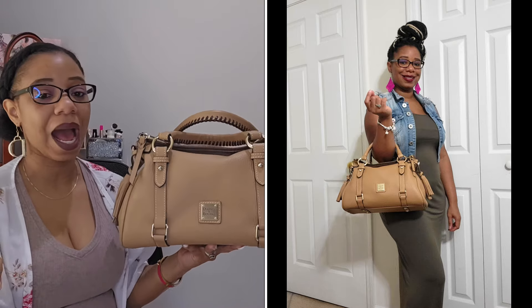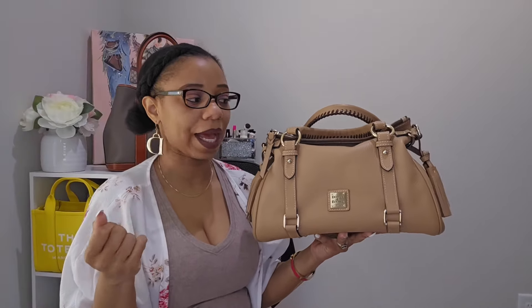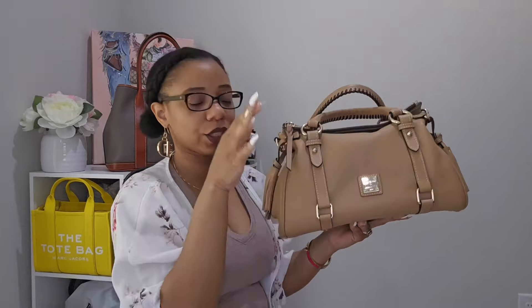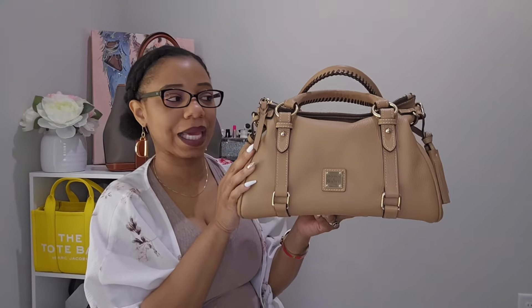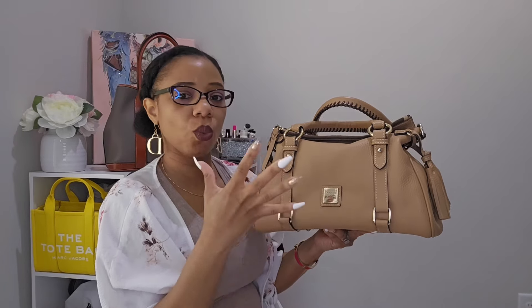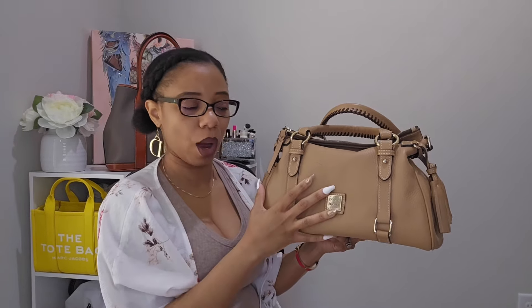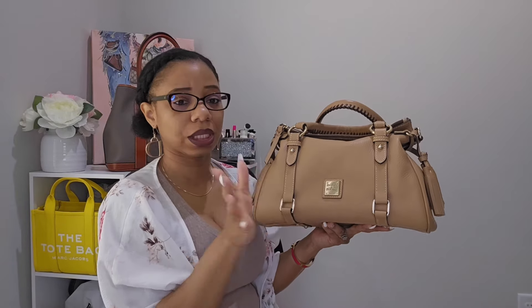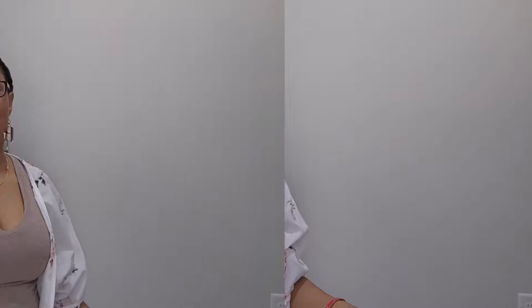I highly recommend the satchel, especially if you're getting started in the brand. At the time of purchasing, this one was known as the size small but it is now just called 'satchel' on the website. I think it's a really nice everyday size.